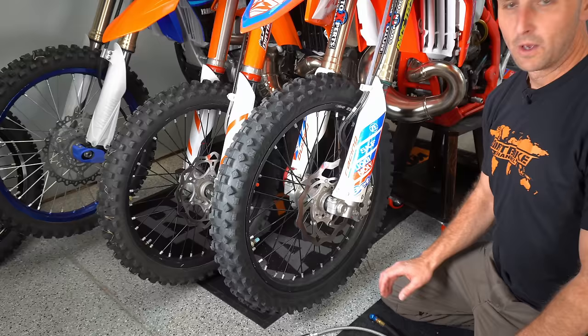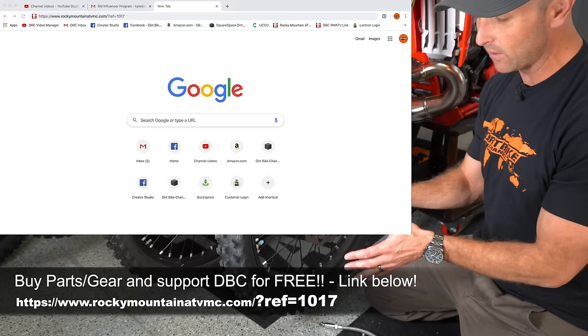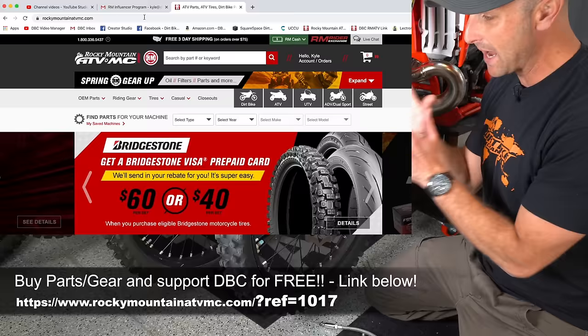We need to check the tire pressure every time we ride. I don't care if you have a cheap gauge or an expensive gauge or something in the middle of the road. Check your tire pressure every time you ride, front and rear. Whether you're tube versus tubeless, make sure that you're checking your tire pressure every time. You don't want to have too much and you don't want to have too little. It'll be crucial to your riding.